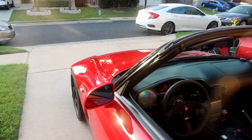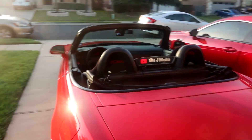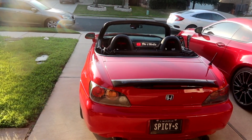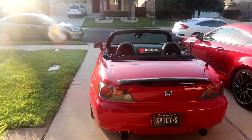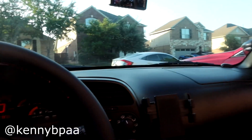We have the S2000 all fired up, just letting it warm up right now for a few minutes. My buddy Ian is also going here first. Pretty excited to drive the S2000 — it's been a few weeks since we've taken her out. Car's up to temp, got my boy Ian over here joining us today, so let's go ahead and head to the car meet.